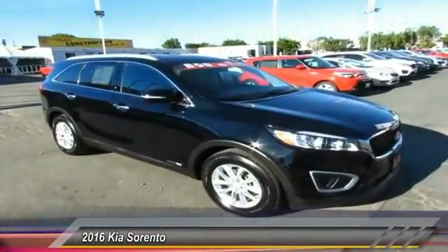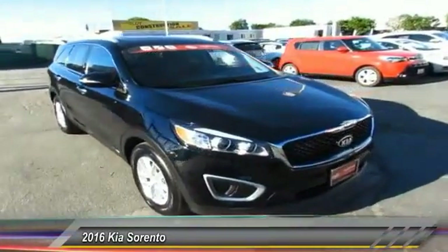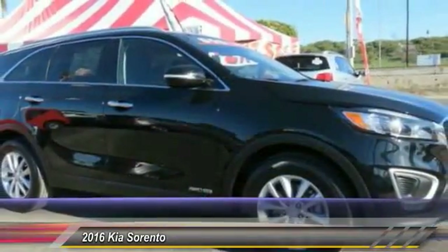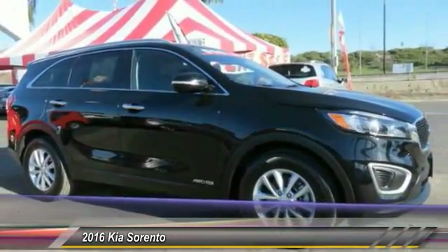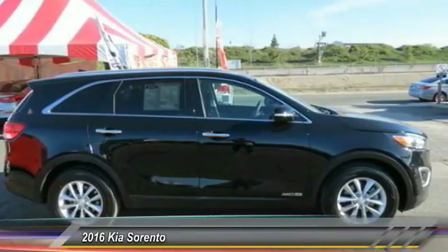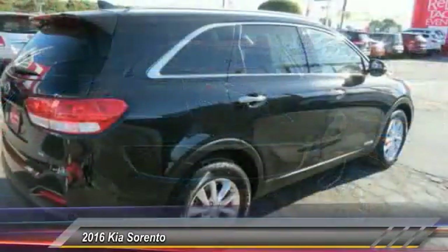2016 Sorento. The Kia Sorento is a comfortable riding, powerful, compact SUV loaded with impressive standard features. Take one look at its stylish, sleek design and you'll want to cross over to a Sorento, and it is priced below $25,000.